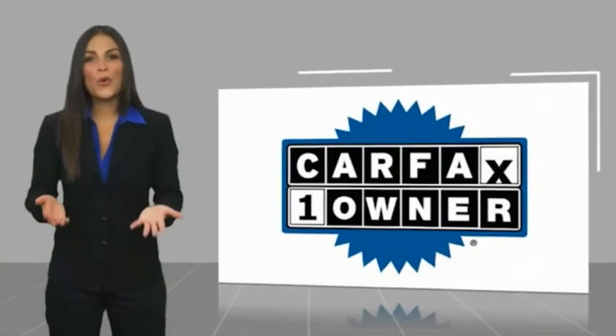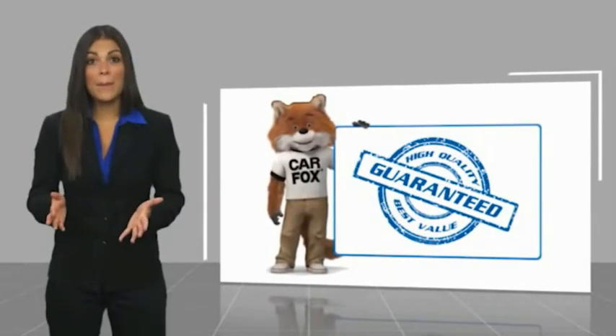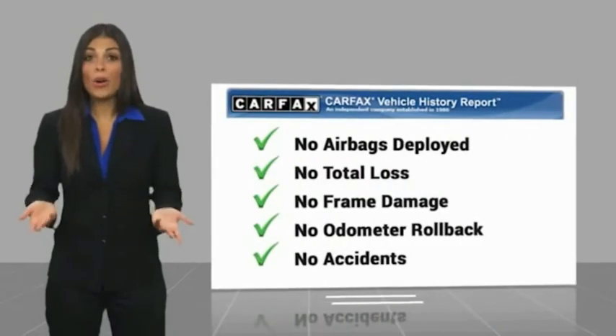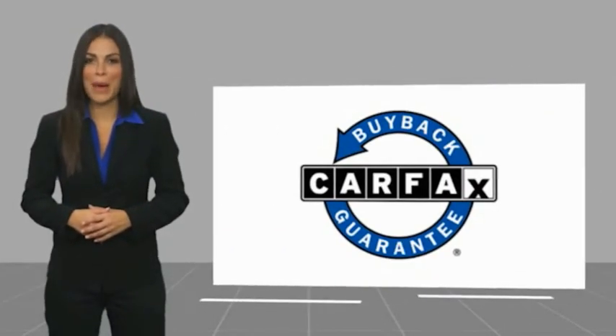This is a one owner vehicle with a Carfax vehicle history report. Be sure to find a complimentary copy of this report online or contact the dealership. This vehicle qualifies for the Carfax Buy the Car program.